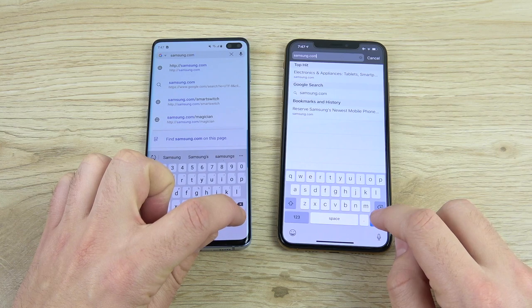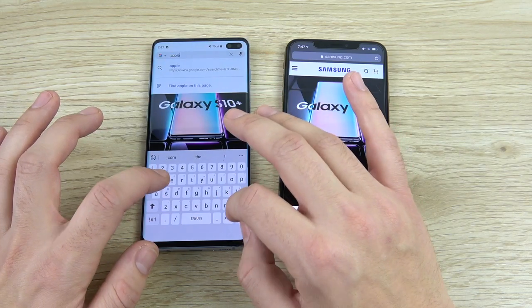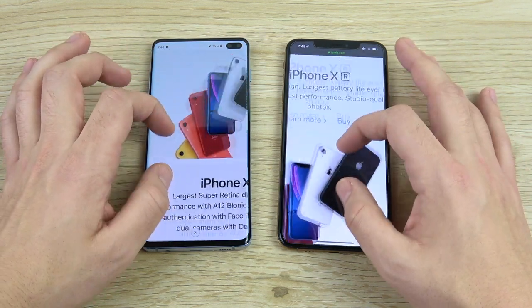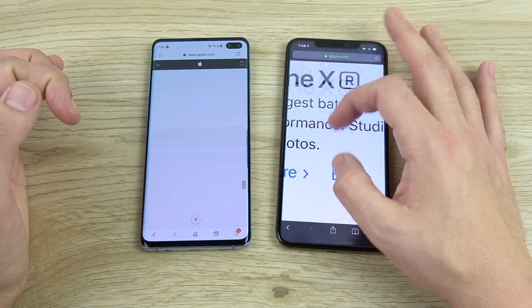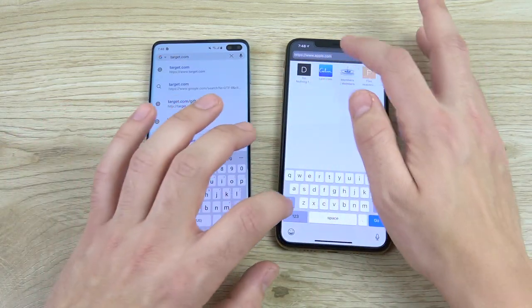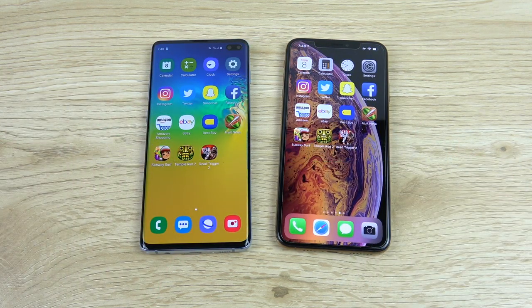Here we are with the internet speed test. Samsung.com — 3, 2, 1 — that one goes to the S10 Plus, as expected; it's the newer phone and has the better modem. Apple.com — same connected Wi-Fi network — pretty close, but S10 slightly ahead. Scrolling: the S10 is more of a fast scroll versus a smoother scroll on the iPhone. Target.com: both load very fast, but the S10 Plus wins it. The S10 Plus is definitely going to be a faster internet experience.